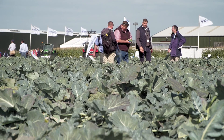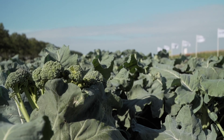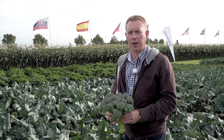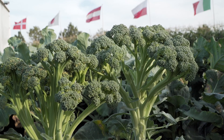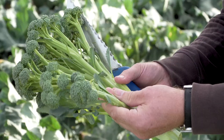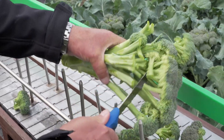Broccoli breeding at Syngenta is a very important part of our activities. We develop standard varieties, but we are also working on innovations. The latest one is what we call multi-floret broccoli — a special type with separate florets on the head, so the consumer gets really outstanding quality and a new product which they can enjoy a lot.